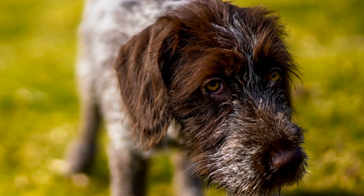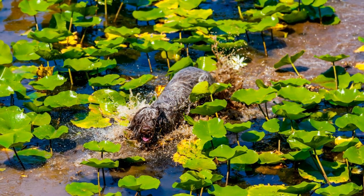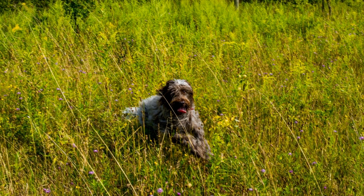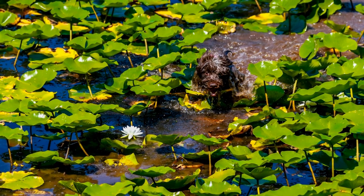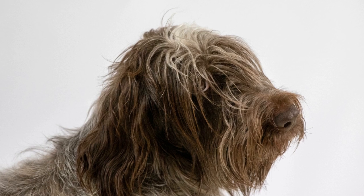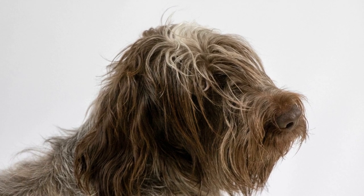Trainability: Both breeds are intelligent and trainable, but there are some differences in their trainability. The Wire-haired Pointing Griffin is highly trainable and thrives in structured environments. They have a strong desire to please their owners, making them responsive to positive reinforcement training methods. They excel in various dog sports, including obedience, agility, and field trials.